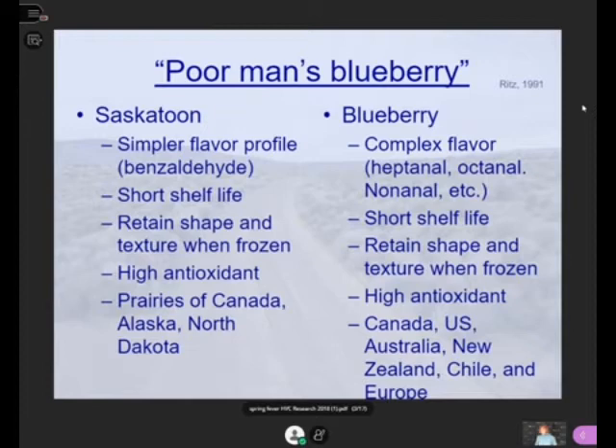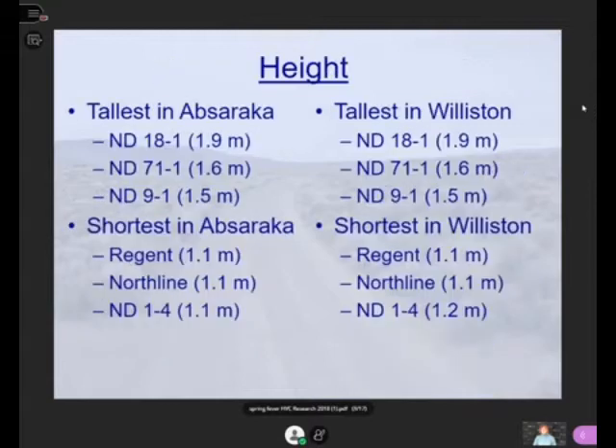As far as locations, they're mainly found on the prairies of Canada, Alaska, and of course North Dakota. There are other Amelanchier species grown in other locations, and a number of the species actually cross. I think some of the native ones we collected aren't actually pure Amelanchier alnifolia — I think they are actually a cross between another species of Amelanchier. So you can see how it's very similar to blueberry, except blueberry is grown in much larger areas.